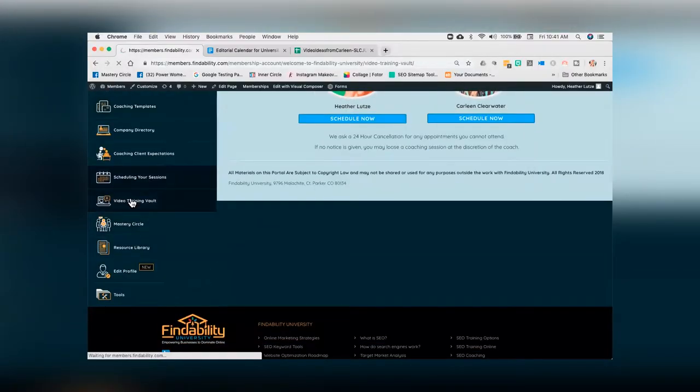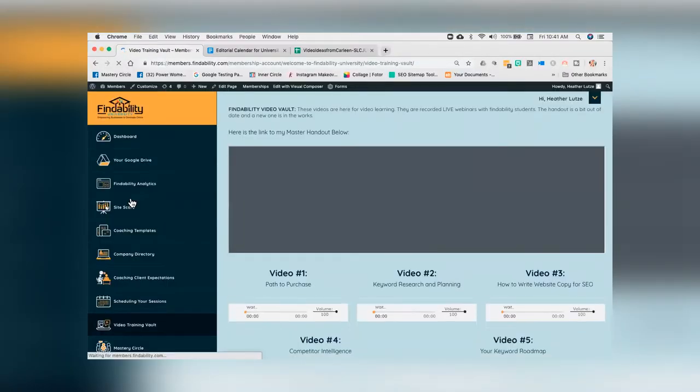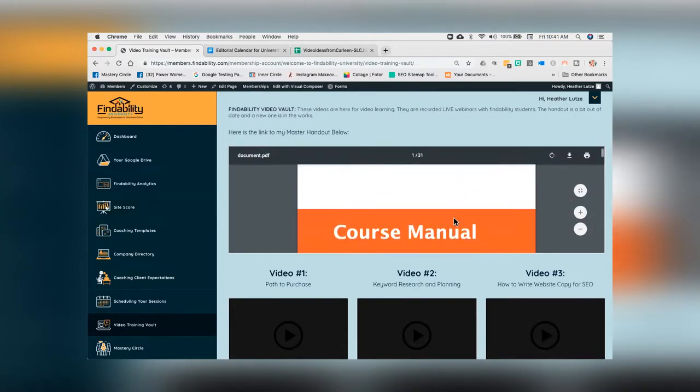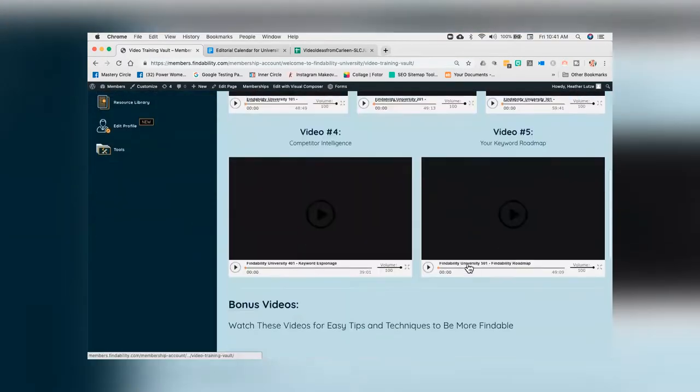Then we have the really good stuff, which is our findability video vault — 10 one-hour videos that are going to walk you through all of the elements included in the master manual. You'll see at the very top here's the manual, and then underneath it we have all the videos right there ready to go. You can dive into there whenever you're ready and continue to learn.